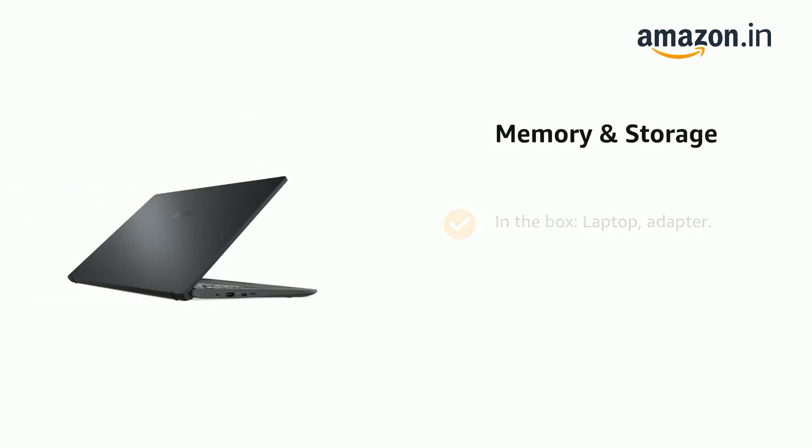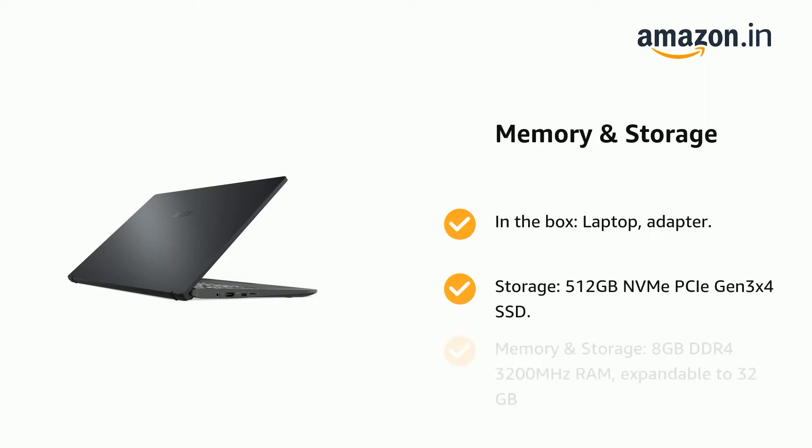It comes within the box: laptop, adapter, and storage — 512GB NVMe PCIe Gen 3x4 SSD — and memory, 8GB DDR4-3200MHz RAM, expandable to 32GB.